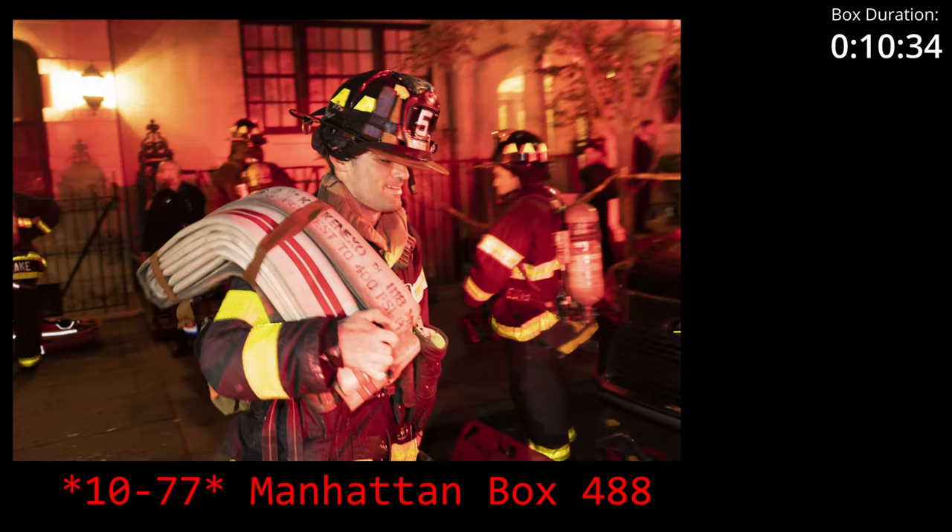Then calling Ladder 1-2. Ladder 1-2, fast track, 10-4. 10-4.